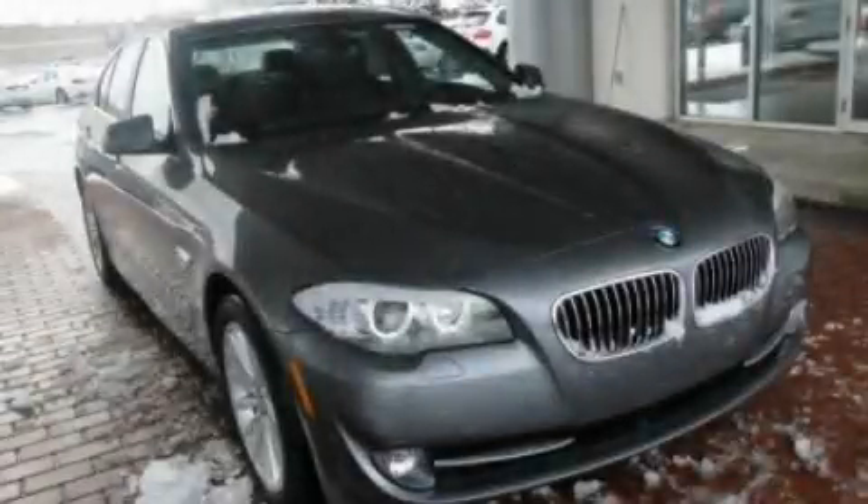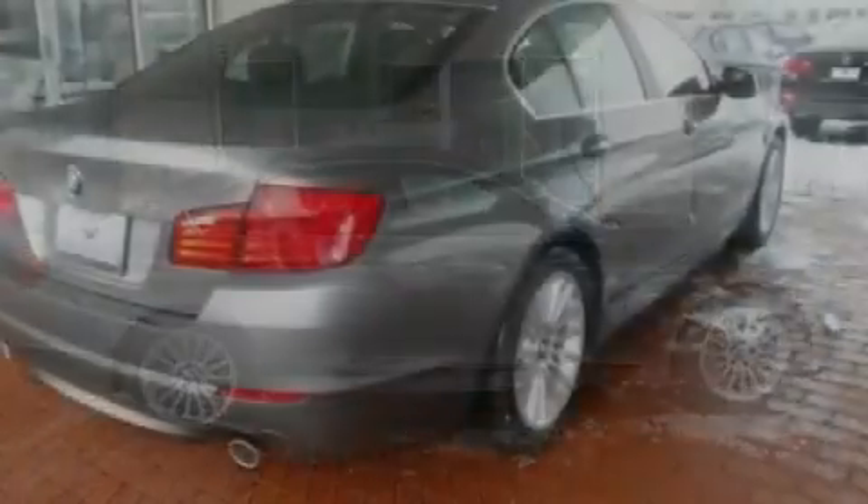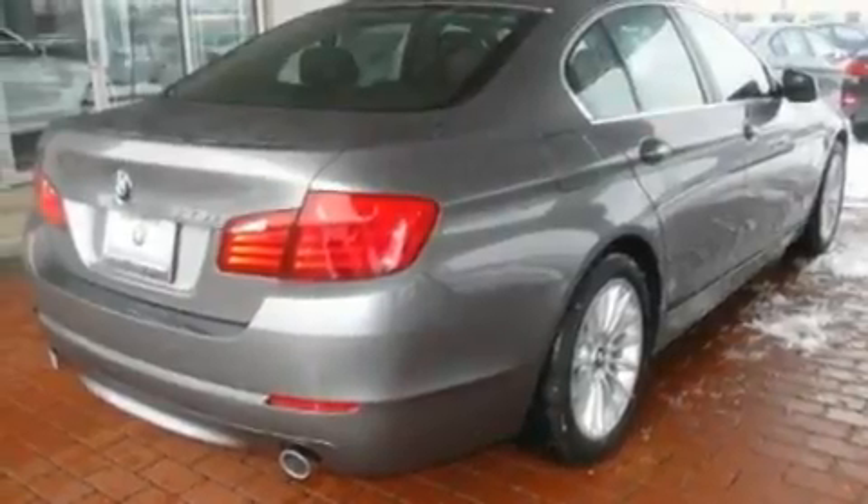This is a 2011 BMW 5 Series, a drive in shape that provides endless luxury. It features a 3.0-liter six-cylinder engine and an automatic transmission.